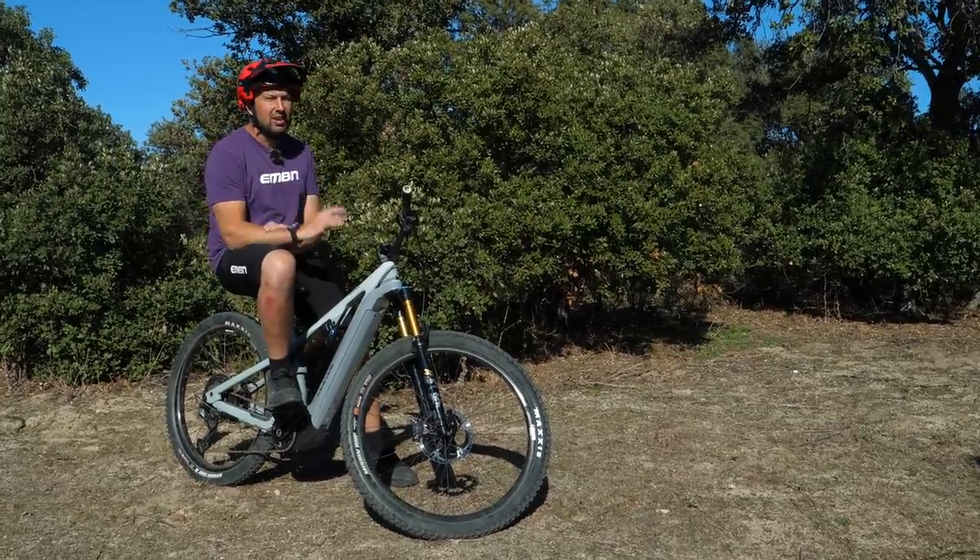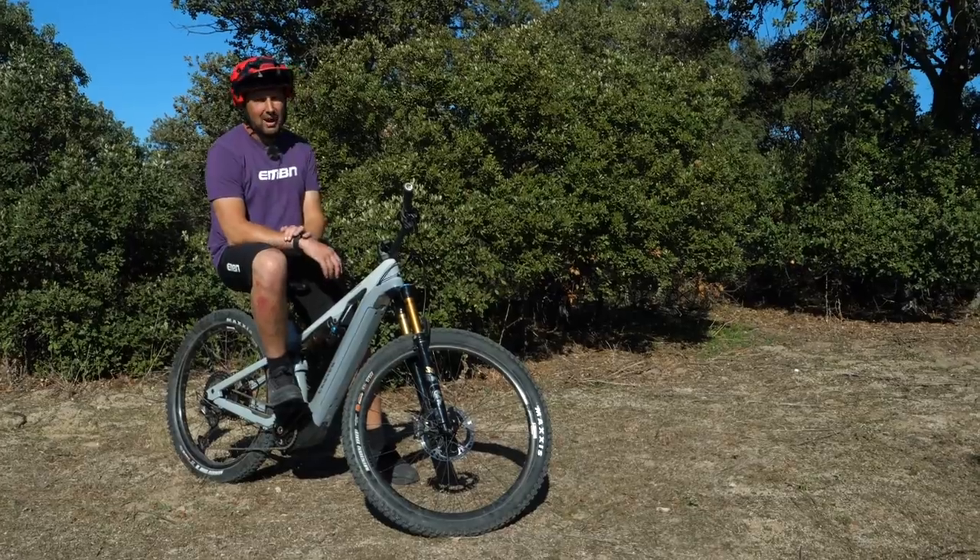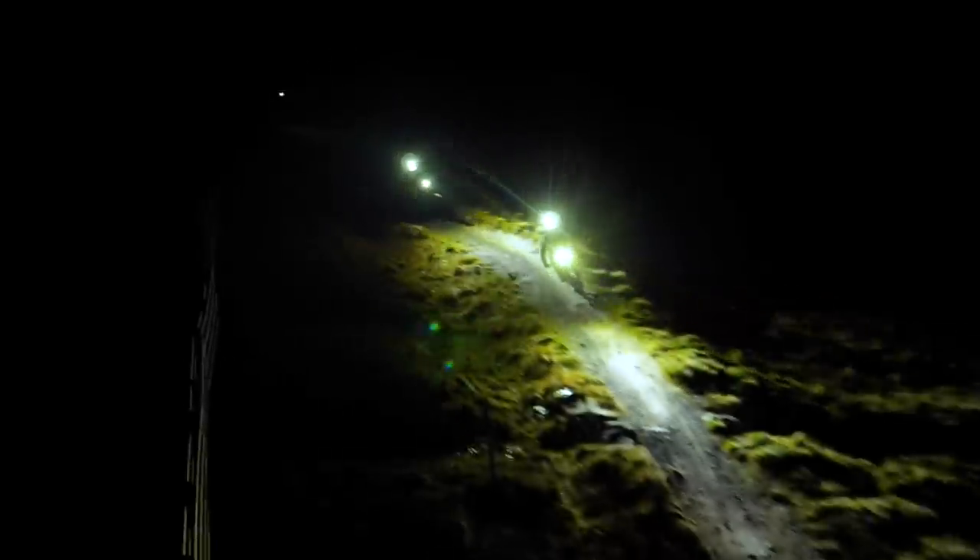Price-wise, these start at around 35 pounds for those basic units, and you're going to turn all those dark trails into pretty much daylight.